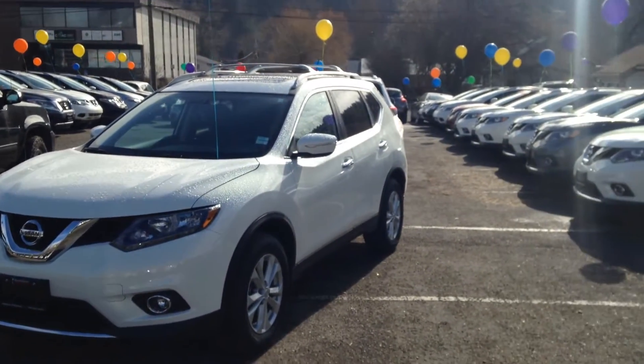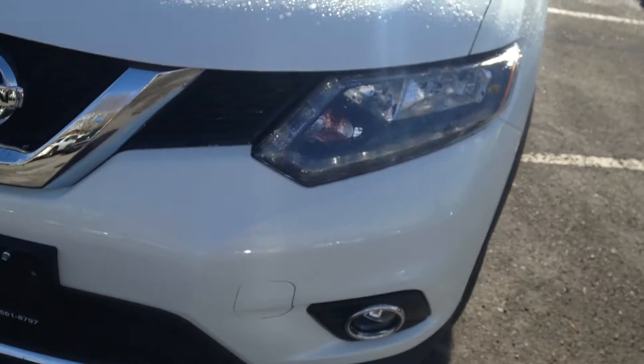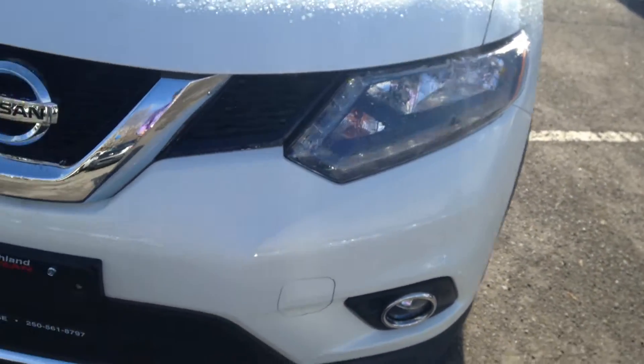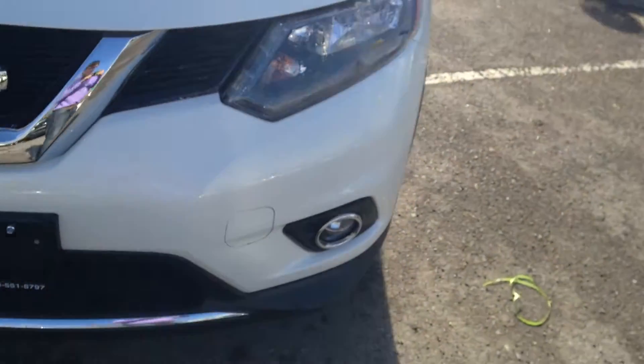Very nice white in color. In the front here, as you can tell, you've got your nice LED accents around the headlights, which gives that nice luxurious look, as well as the nice fog lights underneath.